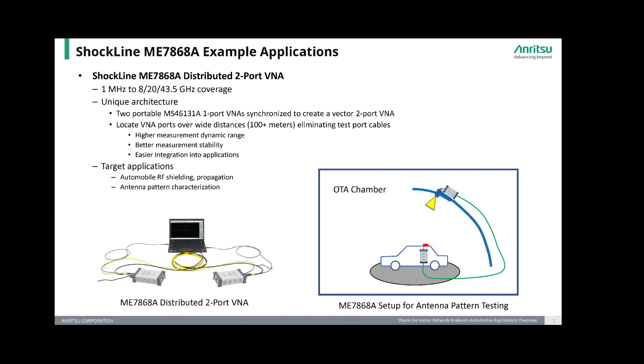The ME7868A two-port VNA's distributed port architecture offers unique advantages for applications like automotive RF shielding and propagation testing or auto antenna pattern measurements. An example use case is shown in the simplified block diagram on the right, where the remote ports of the ME7868A are directly connected to the source antenna and antenna under test, eliminating the need for long interface cabling or other complex hardware infrastructure.